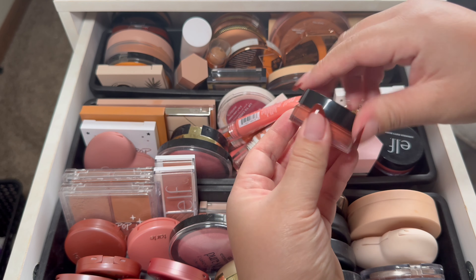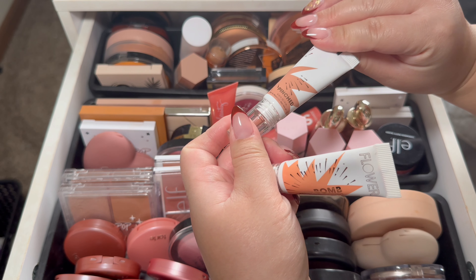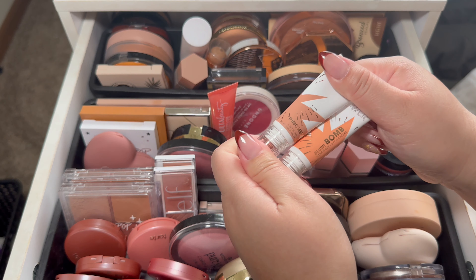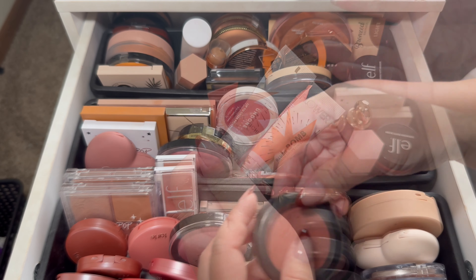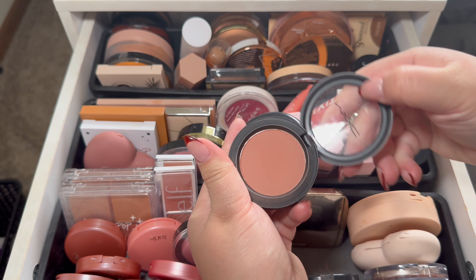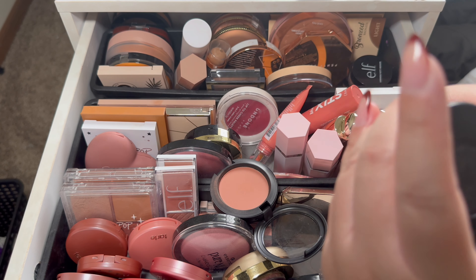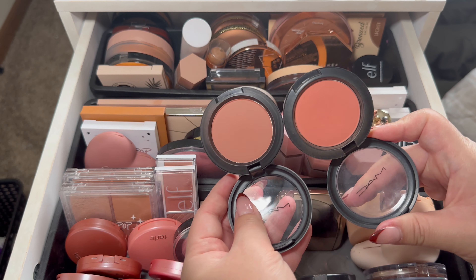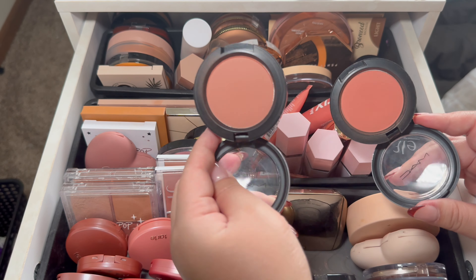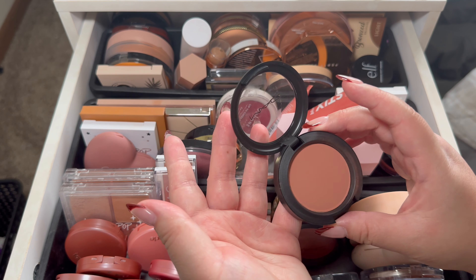I'm going to take this one out, and then I also want to take out both of my Flower Bombs — this one is in Pinched and this one is in Nectar. I usually mix these two colors together; I think they make a really pretty neutral. I also have these two MAC ones — this one is in Gingerly, a really pretty neutral color, and this one is in Peaches. I think I'm going to go for Gingerly for the month of November.